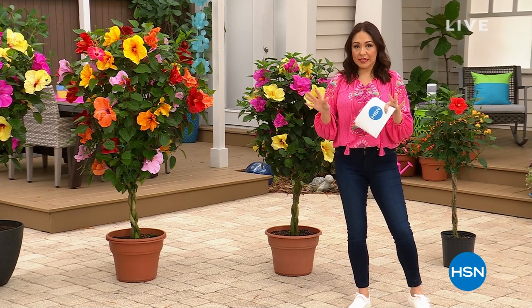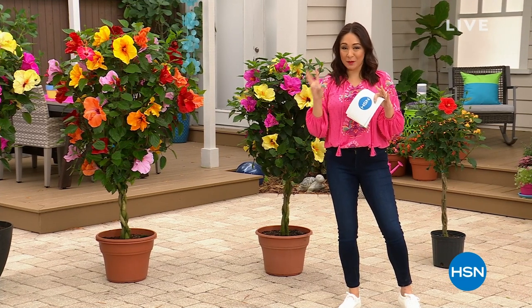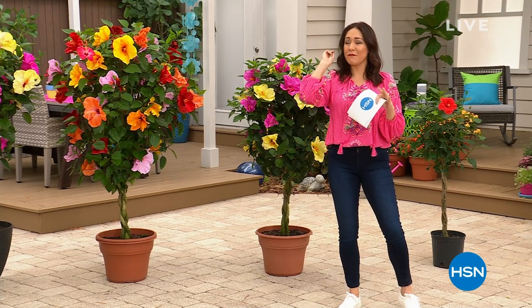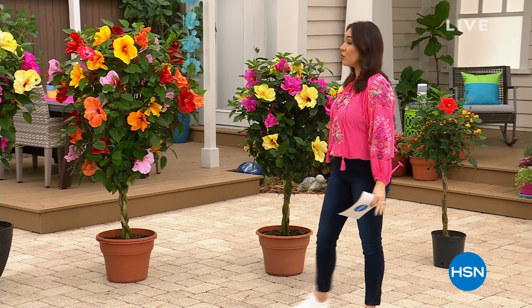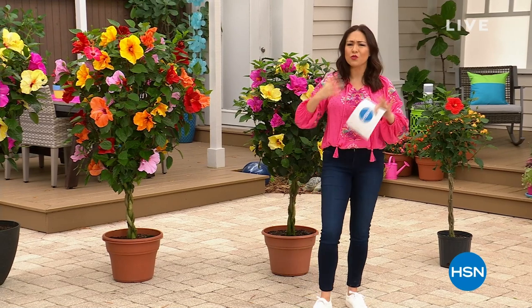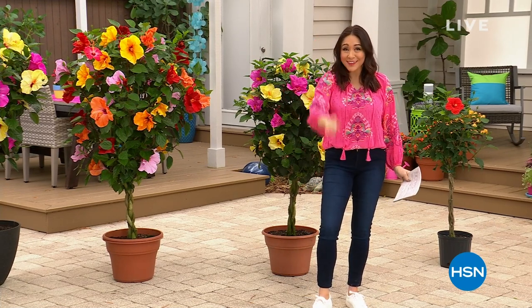This is literally the first, the last, the only Today's Special. If you are watching today, you are a very, very lucky person. Because this view that looks like I'm in Hawaii with all these tropical, beautiful colors - it's easy and it could be yours. It's our Today's Special.